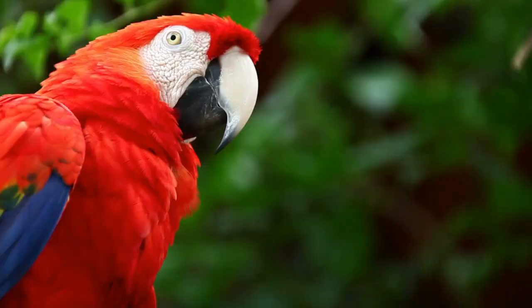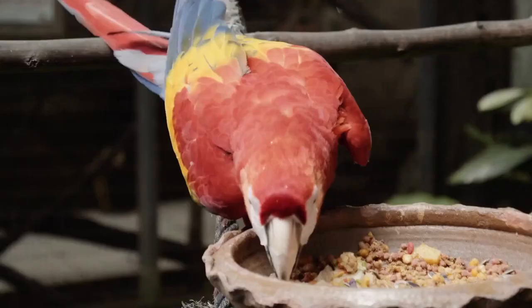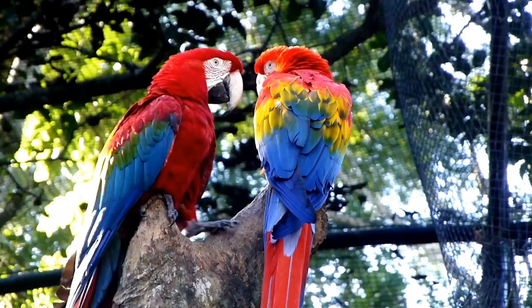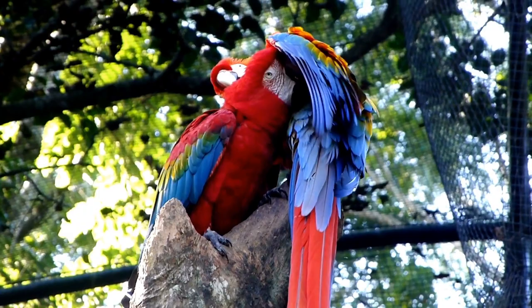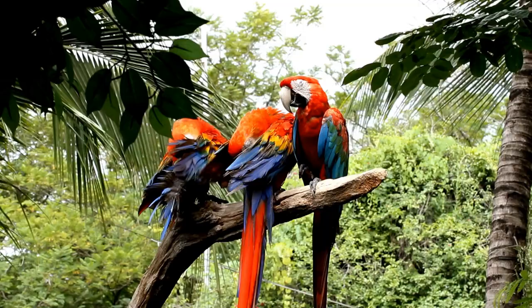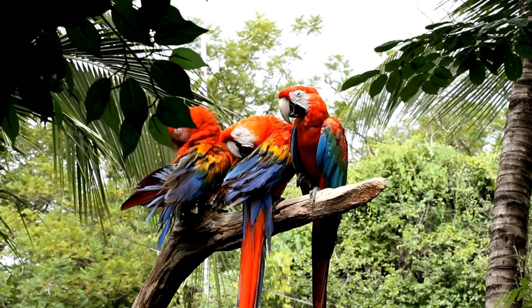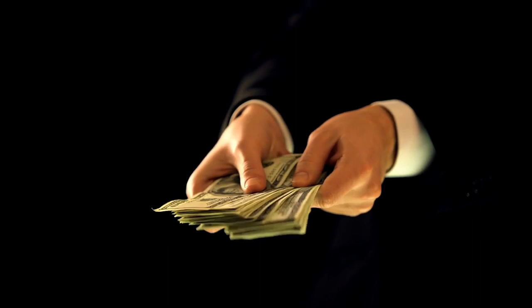Their length is approximately 80 to 90 centimeters (31 to 35 inches), and they weigh around 900 to 1,100 grams. Scarlet Macaws can live for up to 40 to 50 years in captivity. They typically lay two to four eggs in a clutch and incubate them for about 24 to 20 days. Chicks fledge after 90 to 100 days. These macaws are found in Central and South America, including Mexico, Peru, and Brazil.